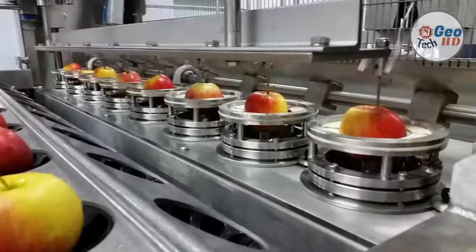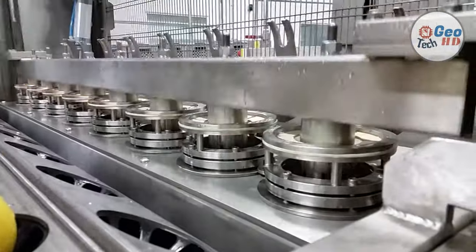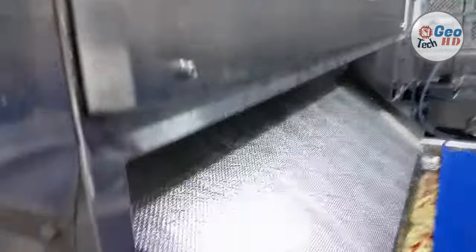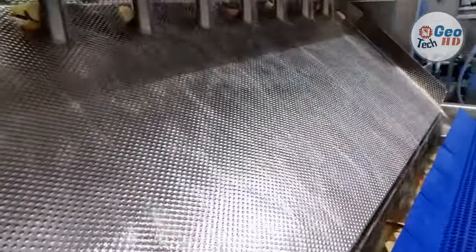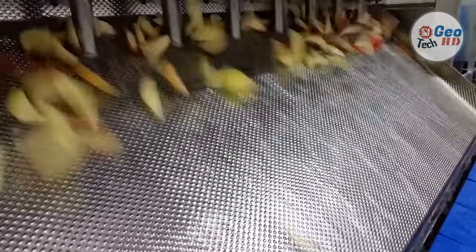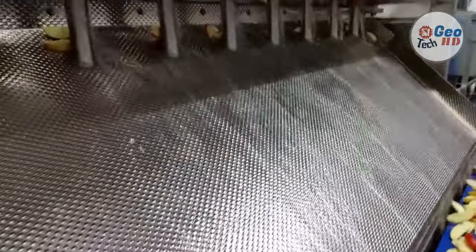Apples are one of the most valuable fruit crops in the United States. The 2021 apple crop totaled just over 10.5 billion pounds, down 5 million pounds from 2019. The utilized apple crop was just over 11 billion pounds. 32 states in the United States raise apples commercially.